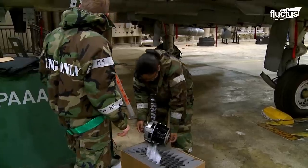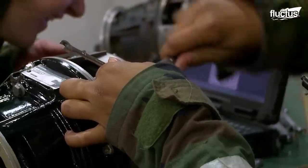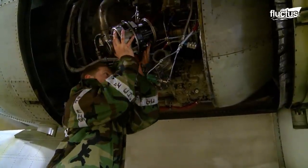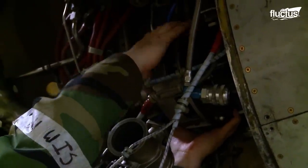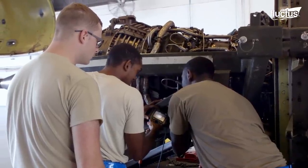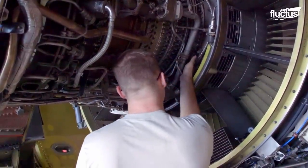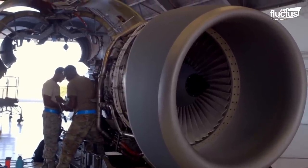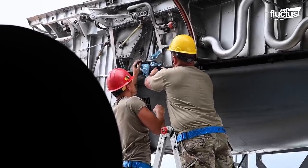All U.S. aircraft engines undergo rigorous inspections before, after, and in-between flights. This process allows maintenance crews to identify and fix potential issues or damage as quickly as possible. It's also important to remember that engine repair costs much less than engine replacement. By being proactive, these crews can significantly reduce the overall cost of maintaining the aircraft fleet.